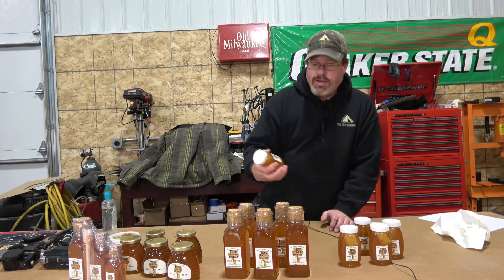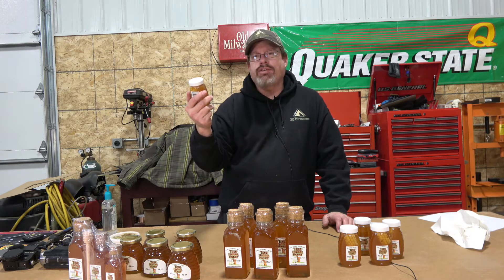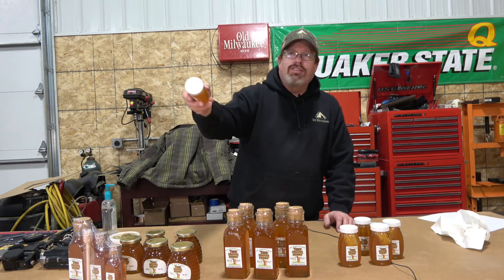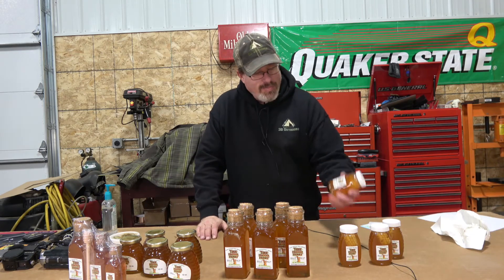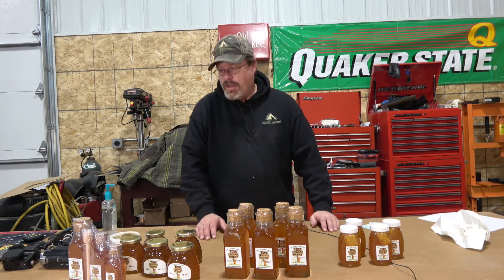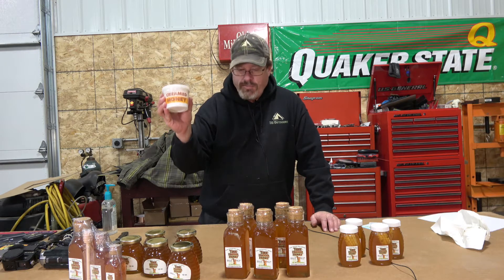And then we have the honey with the real honeycomb in it. Right away when I pulled these out, I seen an expression on Mark's face — he said he's had those before, he's behind the camera right now. We're gonna give one of these to Mark so he can enjoy that at home. I'm looking forward to trying these as well. I have not had real honeycomb before, so that was one of the big things I was looking forward to. And along with it, they sent the creamed honey as a Christmas bonus.